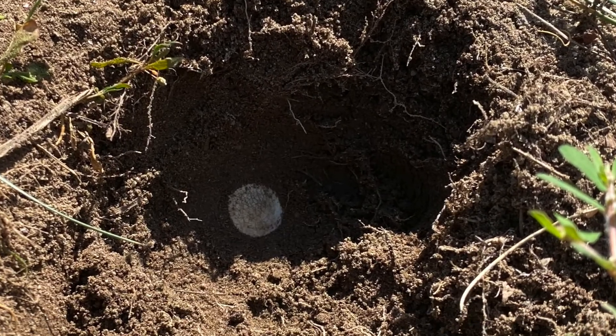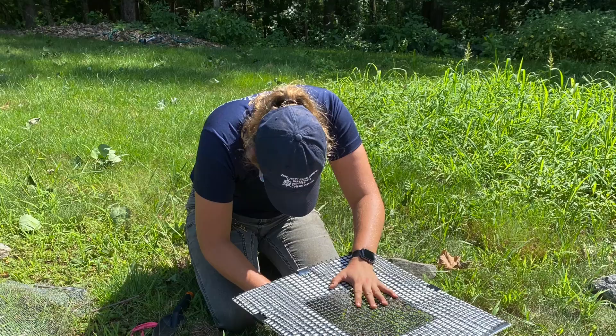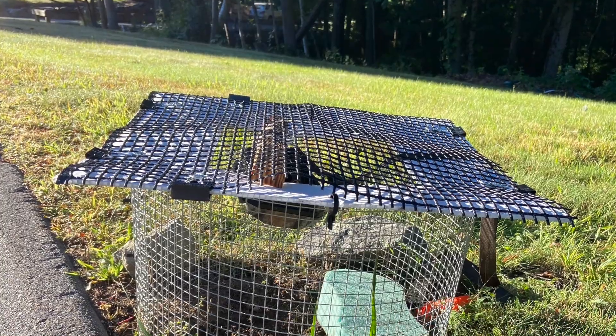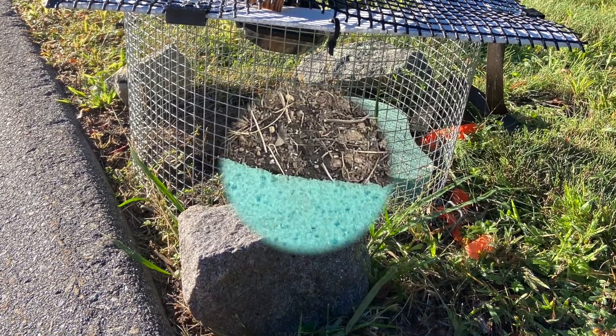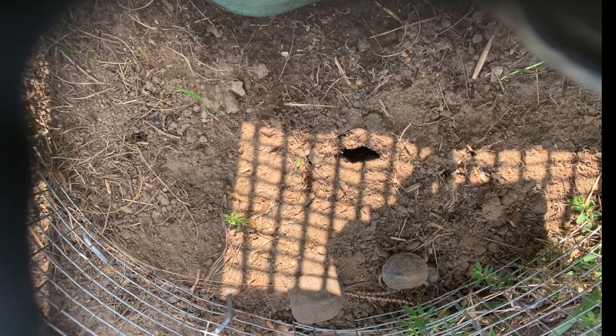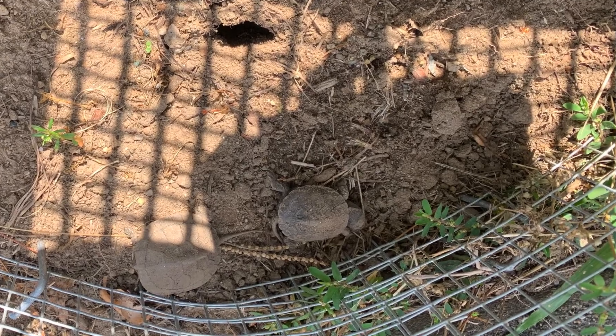It was now going to be our responsibility to watch over and help protect this nest for the next two to three months until the eggs hatched. Then, on August 23rd, after waiting and watching over the nest for two and a half months, we finally had the first two eggs hatch.